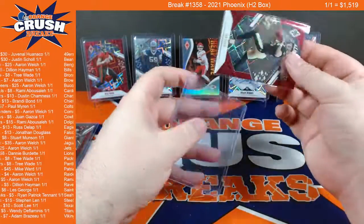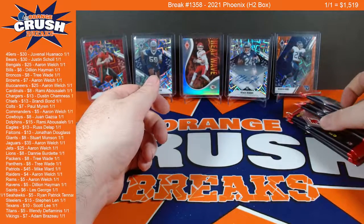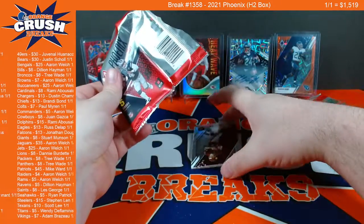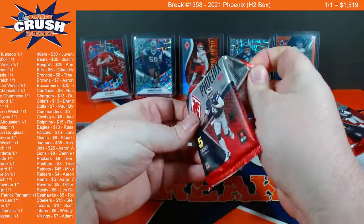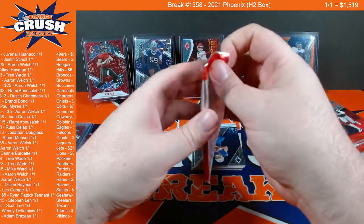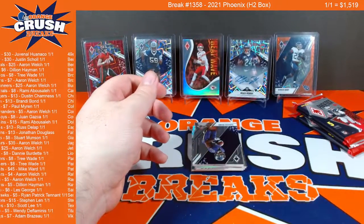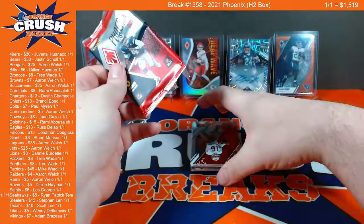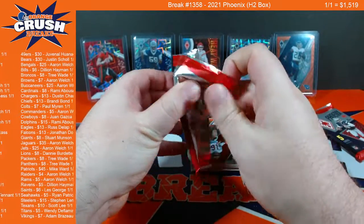This box is bumming me out, especially since we had that amazing Phoenix box earlier today. We've got six packs left — try to hit a one of one, maybe turn this baby around. We need to at least get some base Mac Jones, base Lawrence, or something. It looks like a green — maybe it's an emerald out of 25 or something like that. It's a laser version so I don't think it'd be out of 25. That pack did seem a little thicker, but not thick enough for an RPA. Maybe it's a case hit or something.